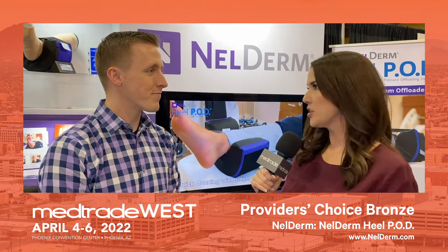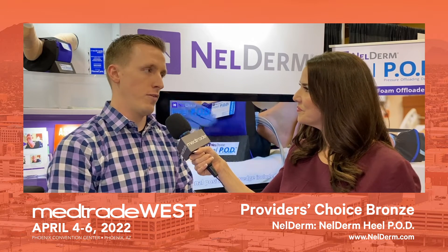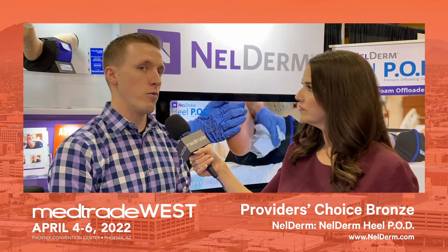What can you tell us about how you came up with this product? There are a couple of things that came together. During COVID, we pivoted and supplied face shields. We're a medical device manufacturer based out of Cleveland, Ohio. After that temporary pivot, we looked at how to get back into wound care.